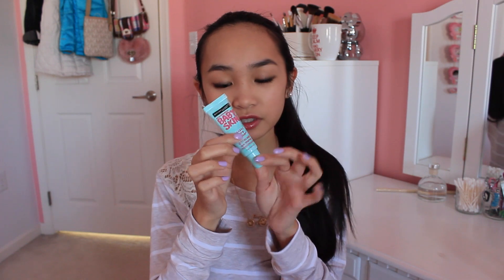Moving on, I also have the Maybelline Baby Skin Pore Eraser. Since I'm using this right now I don't have my other favorites in here, but another one I really like is the Porefessional. This one is a little greasy but it works really well, just like the Porefessional but a really different texture — not as silicone-y but it works. It's a little tacky. I only have one more face primer type thing and this one is the Too Faced Primed Poreless Skin Smoothing Face Primer.